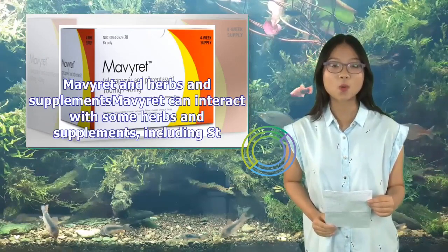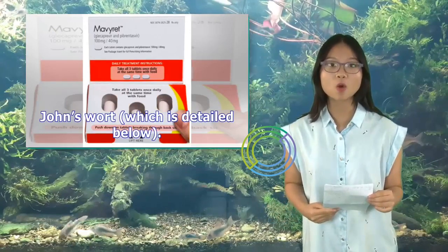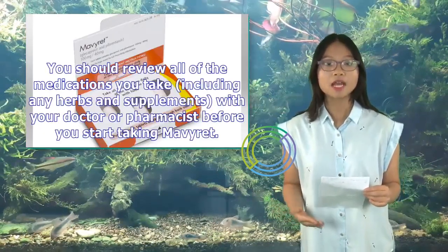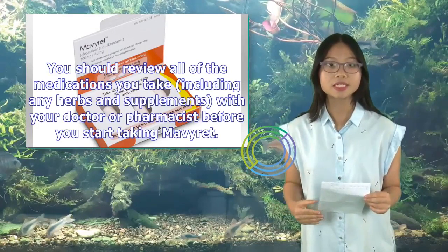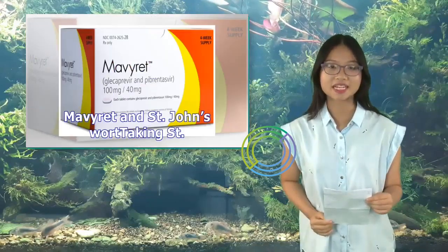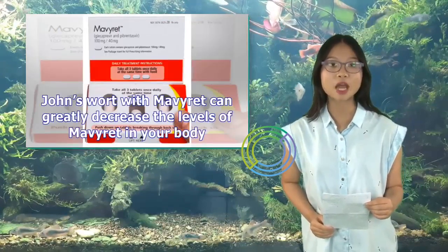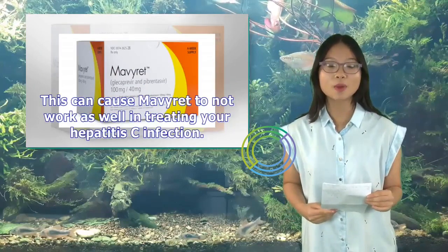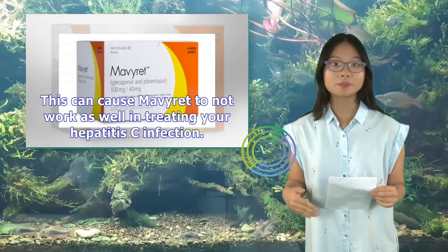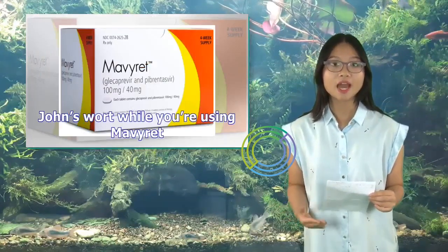Mavaret and Herbs and Supplements: Mavaret can interact with some herbs and supplements, including St. John's Wort. Taking St. John's Wort with Mavaret can greatly decrease the levels of Mavaret in your body, causing it to not work as well in treating your hepatitis C infection. It's recommended that you don't take St. John's Wort while using Mavaret. You should review all medications, herbs, and supplements with your doctor or pharmacist before starting Mavaret.